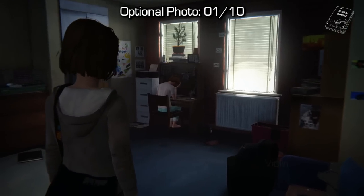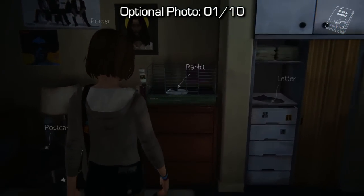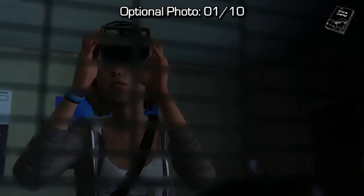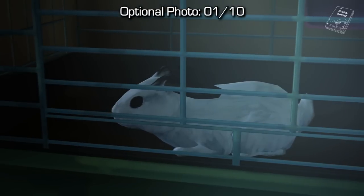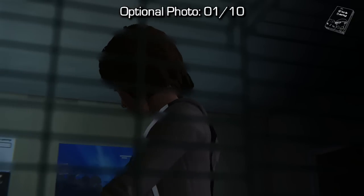For optional photo number one, we will walk into Kate's room. On the left-hand side you can see what I believe is a rabbit inside of a cage, and you can take a photo of it in order to get your first optional photo. Again, there are some very minor spoilers, although I've tried my best to make sure they don't show up in the video.